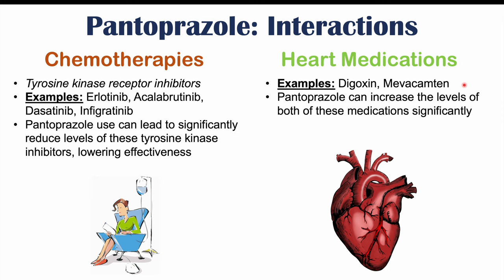If you want to learn about pantoprazole side effects, please check my lesson on that topic. And if you haven't already, please like and subscribe for more lessons like this one. Thanks so much for watching, and I hope to see you next time.